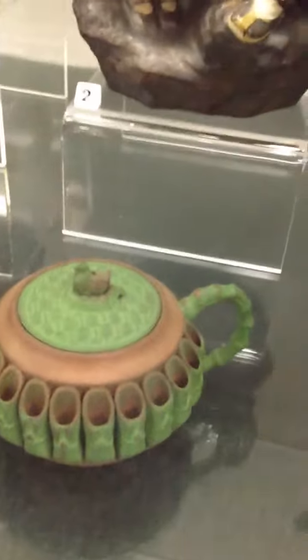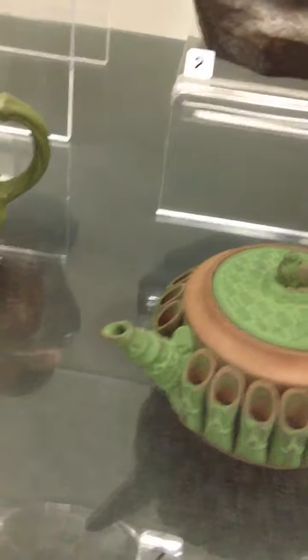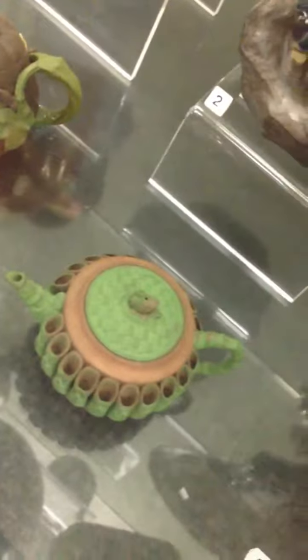I don't know if you can see all the incredible details. All those little — I know they're bamboo shoots, or it must be bamboo, like asparagus kind of, but asparagus isn't hollow. Anyway, that impresses me.